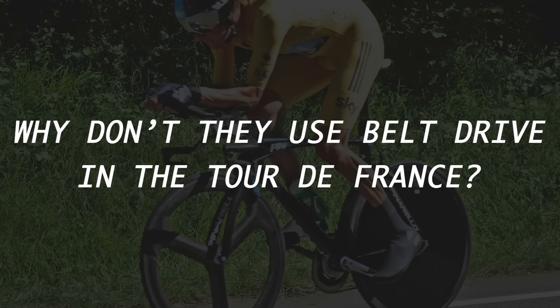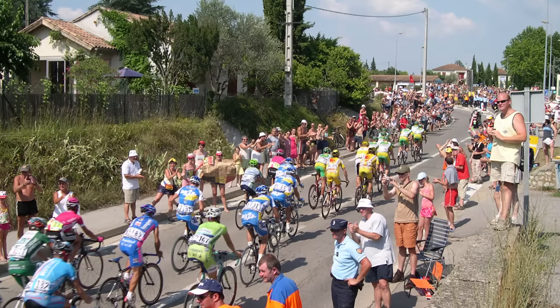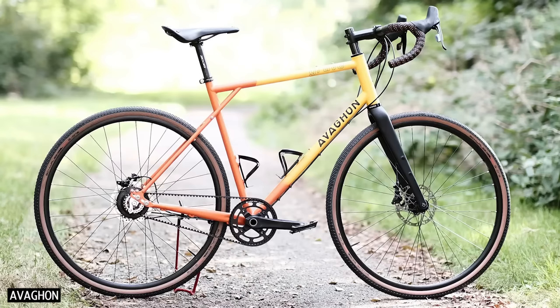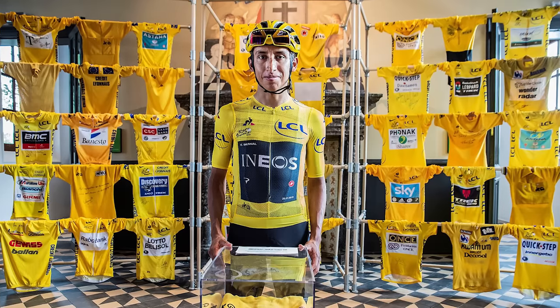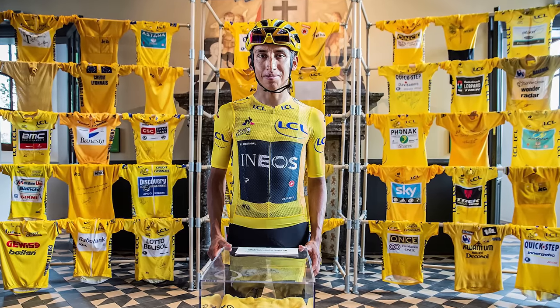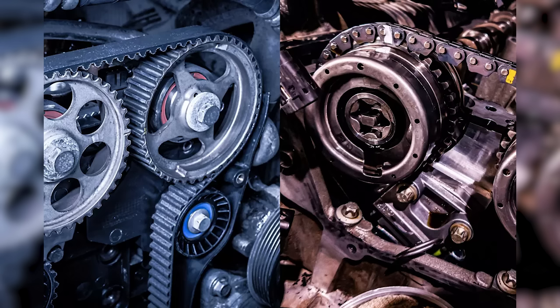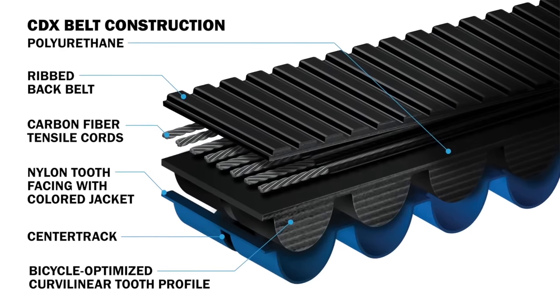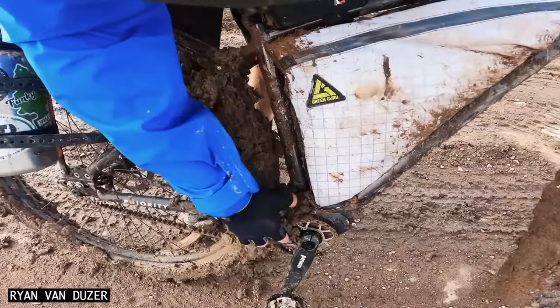Why don't they use belt drive bikes in the Tour de France? To compete at the highest level of cycling, riders need the lightest and most efficient bikes. Unfortunately, belt drive bikes are heavier and less efficient as a result of the gearbox, so you'll never see them in the Tour de France. Don't automotive timing chains last longer than timing belts? This is often true, but belt drive on bikes is a different application and technology, and all durability tests suggest that belts last longer on a bicycle.